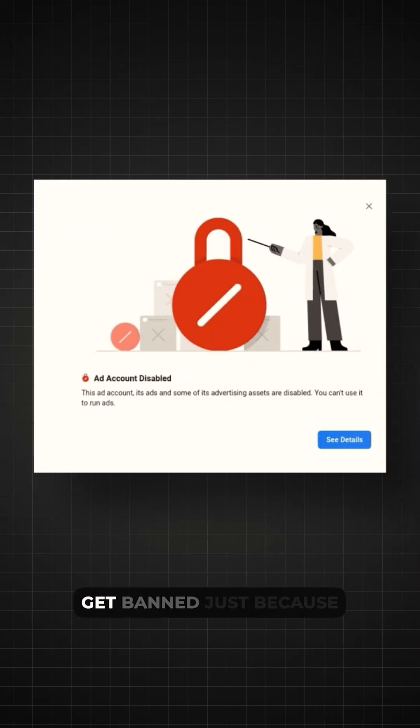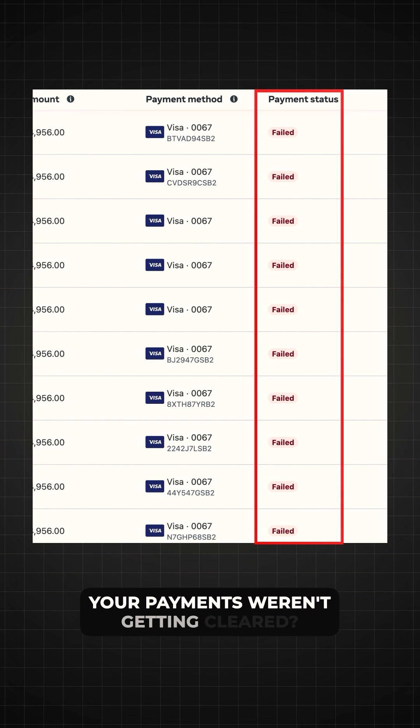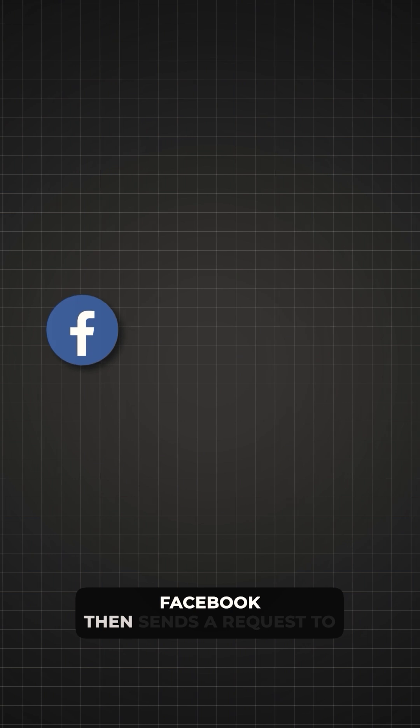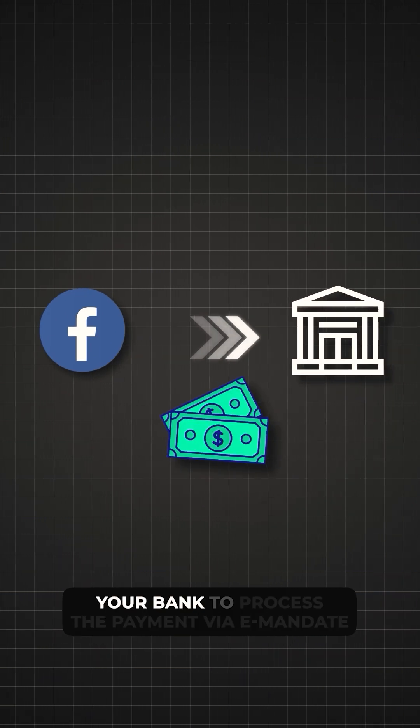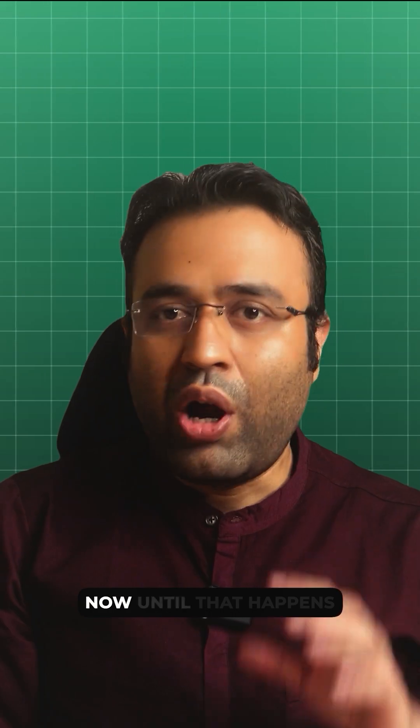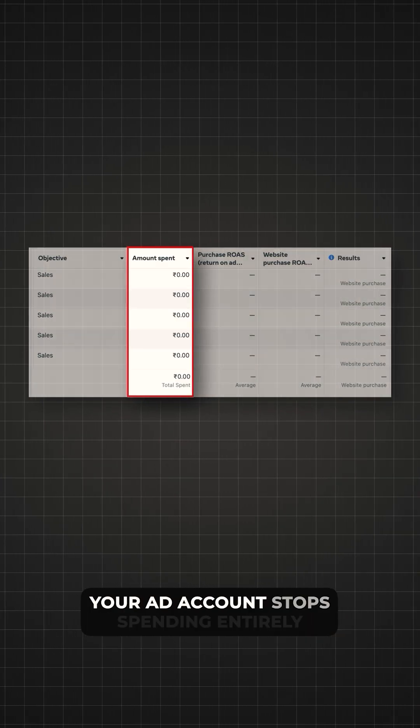E-mandates screw everything up. Have you ever had your Facebook ads get banned just because your payments weren't getting cleared? It's frustrating and here's exactly why it happens. Let's say you are running Facebook ads and you have spent 4,000 rupees. Facebook then sends a request to your bank to process the payment via E-mandate. Your bank takes 24 to 48 hours to release the payment, and until that happens, your ad account stops spending entirely.